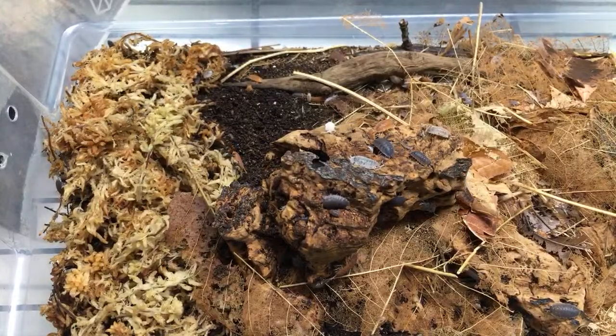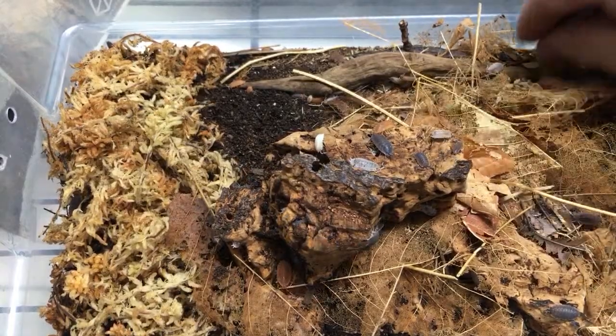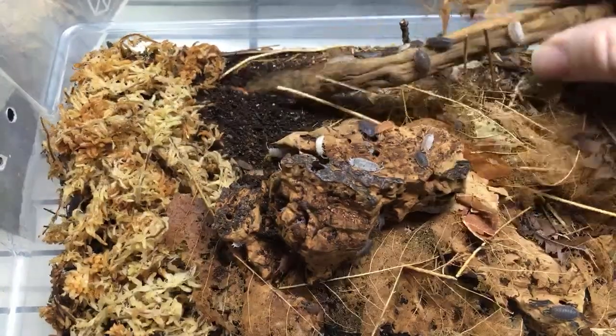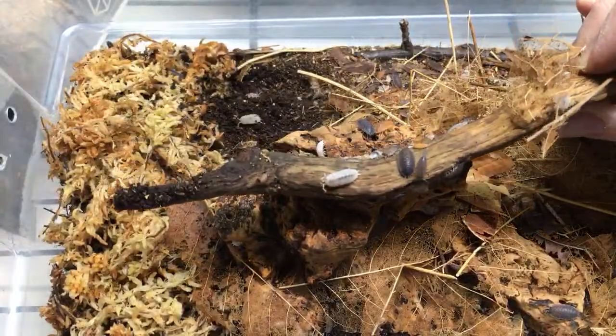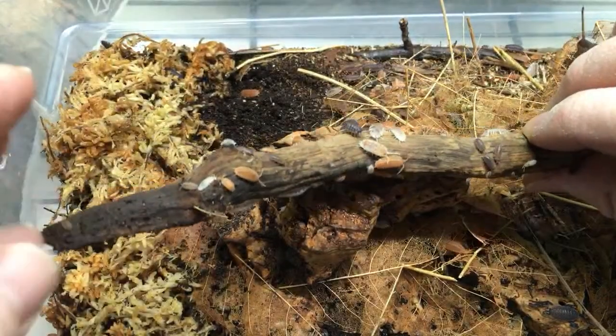Aquariamax.com or isopodsrs.com - either one will get you to my website where my stock list of items I'm selling is listed.